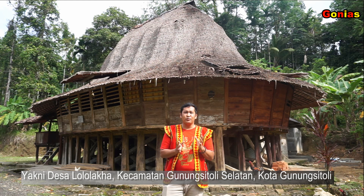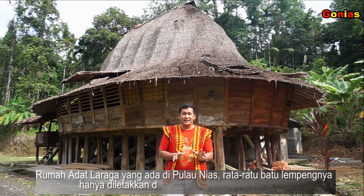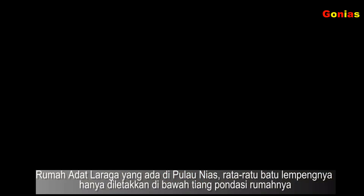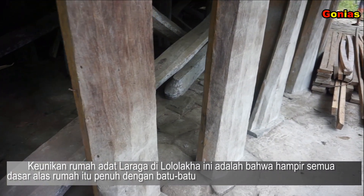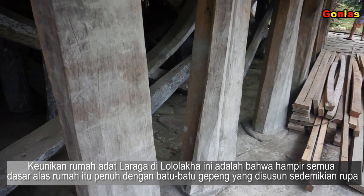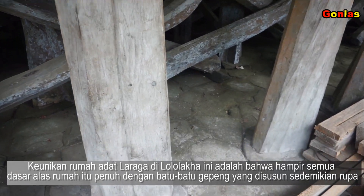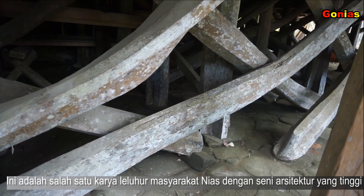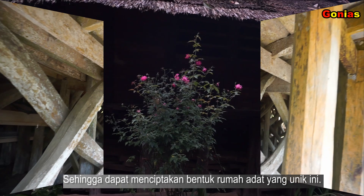Ada yang spesial dengan rumah adat ini, yakni rumah adatnya Laraga yang ada di Pulau Nias rata-rata batu lempengnya hanya diletakkan di tiang pondasi rumahnya. Keunikan rumah adat di Lelelaka ini adalah bahwa hampir semua dasar alas rumah itu penuh dengan batu-batu gepeng yang memang disusun sedemikian rupa. Ini salah satu karya leluhur masyarakat Nias dengan tingkat arsitektur tertinggi, sehingga bisa menciptakan bentuk rumah adat yang unik ini.